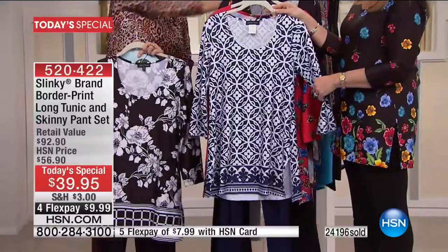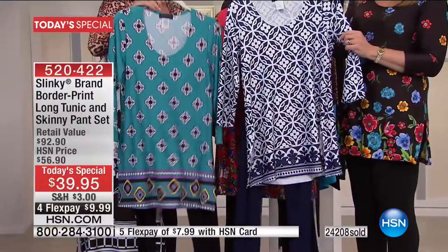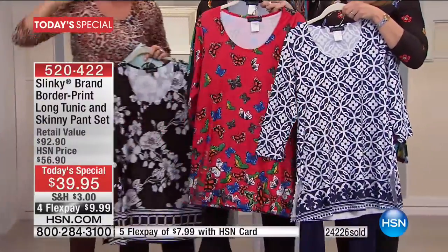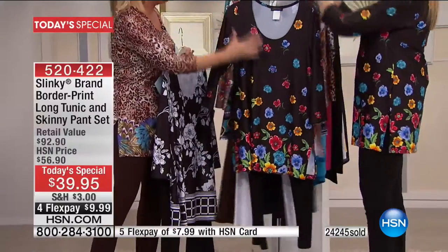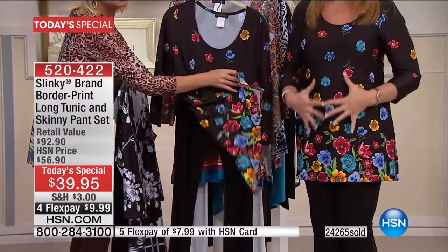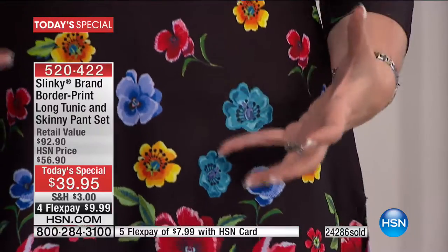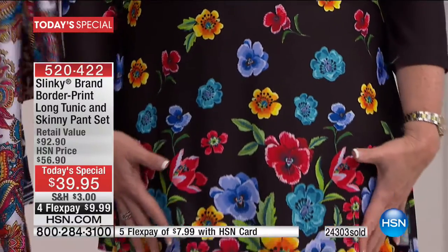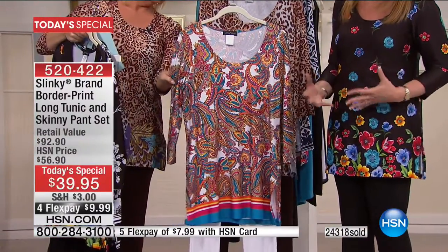Most limited right now: the Jade Geo with the black pant. Also getting limited is the navy mosaic tile with the navy pant. The butterfly with the black pant is next — very popular, getting broken in all sizes. This black floral multi is one of my all-time favorite prints. When you see it up close it truly looks like embroidered flowers — a cascade effect, so real and dimensional with beautiful primary colors off the black with the black skinny pants.